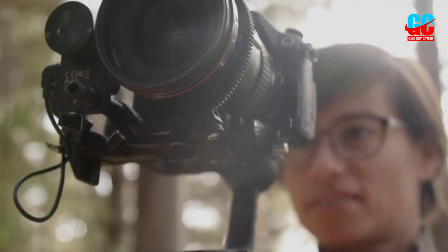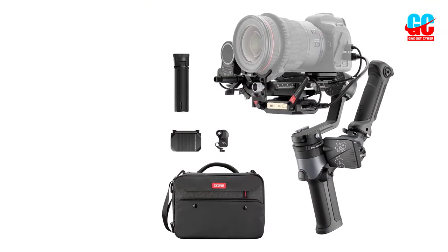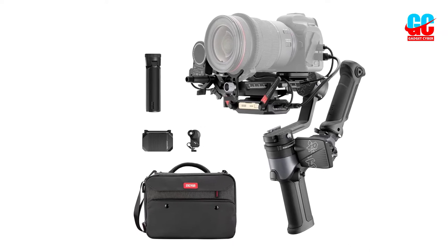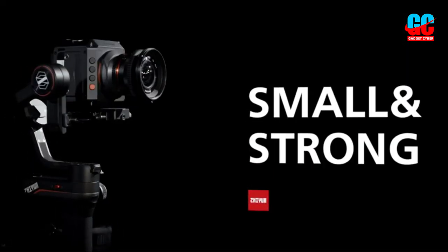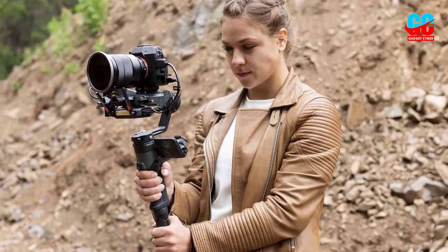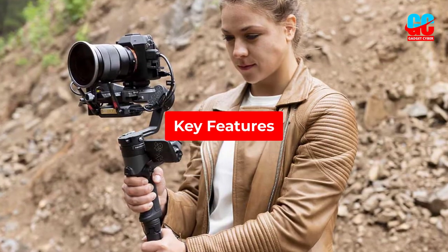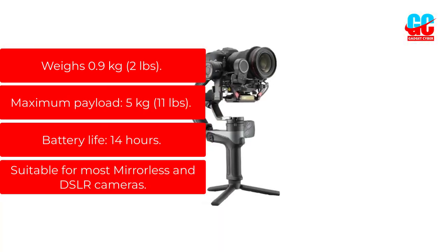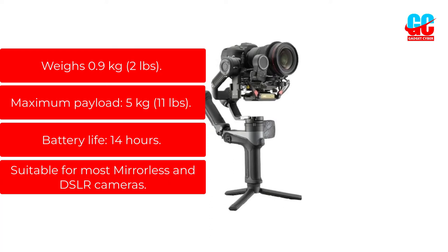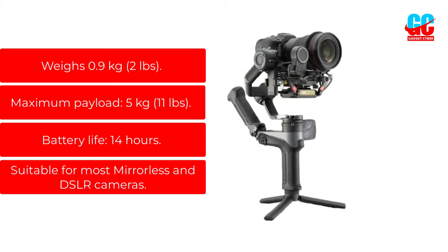The six creative shooting modes ensure you're prepared for any kind of filming. Apart from its extremely diverse and functional handle, packing is also a breeze — it can lock in a specific position that doesn't take up much space in your bag. The only downside is that the software isn't exactly user-friendly and responsive. However, this is the right gimbal for you if you own a camera with a bigger lens. Key features: Weighs 0.9 kg, 2 lbs. Maximum payload: 5 kg, 11 lbs. Battery life: 14 hours. Suitable for most mirrorless and DSLR cameras.